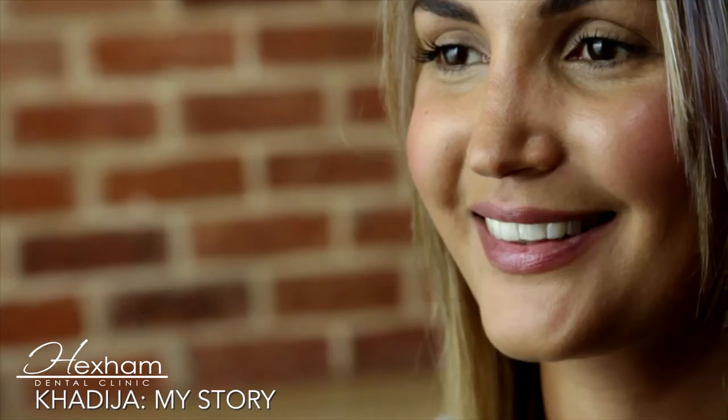I'm so much more confident. I love smiling. I was always a happy, bubbly person, but I'd always try and hide my smile, and now I don't do that. I'm very, very pleased with the Invisalign results. I definitely recommend Invisalign to others.